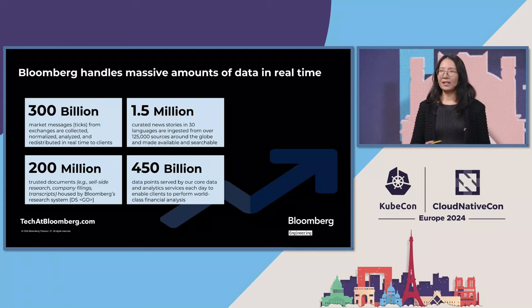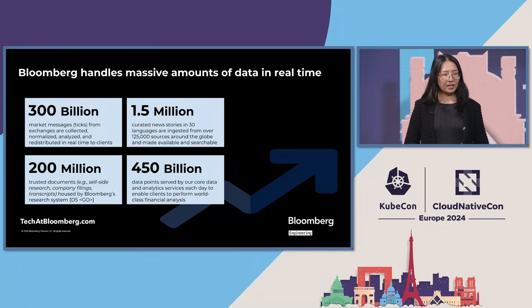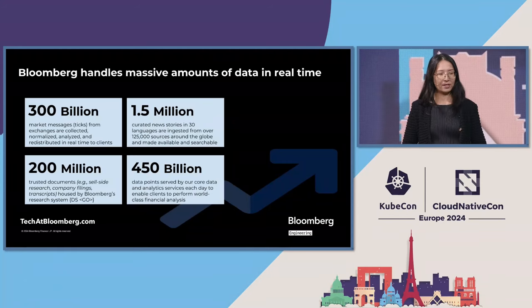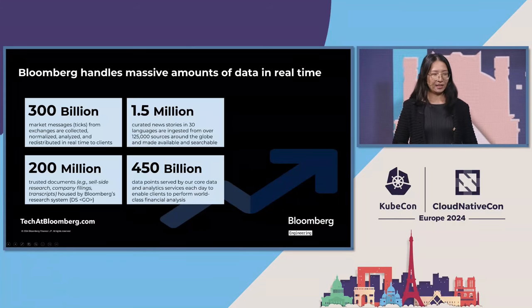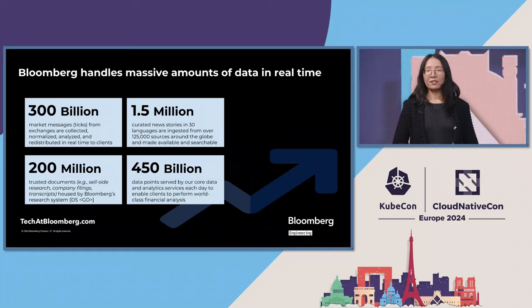Bloomberg handles a massive amount of data every day. We handle more than 300 billion market messages from hundreds of exchanges every day. Those information are collected, normalized, and distributed in real time to clients. Bloomberg's system also houses a collection of more than 200 million trusted documents.